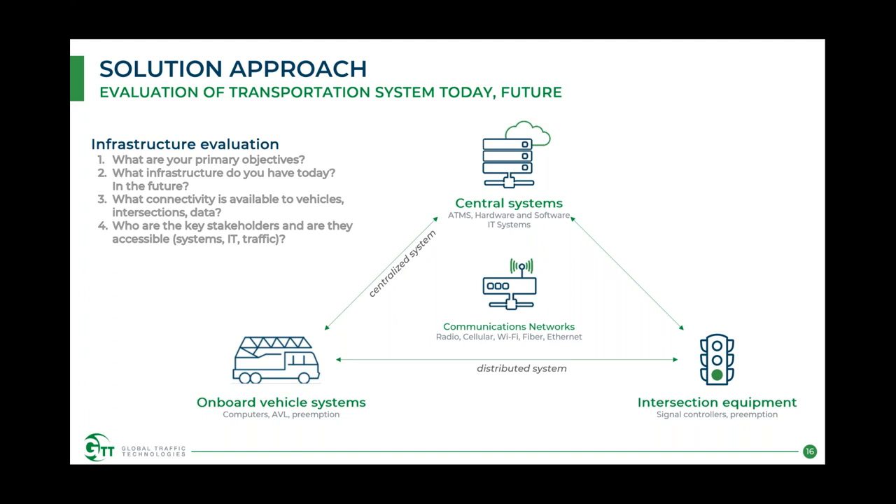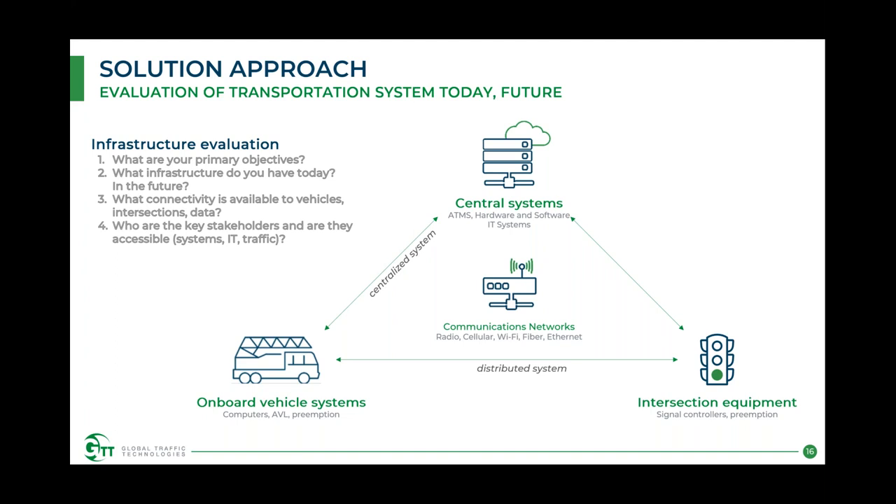When considering a migration, there are four key questions. First: what are your primary objectives? Are you investing in newer technology, feature-proofing your investment, needing preemption at greater range than the 600–700 feet IR provides — perhaps a half mile or farther — or trying to collect more data to run analytics and prove out response times? Your primary objective will drive the direction you take in your migration.